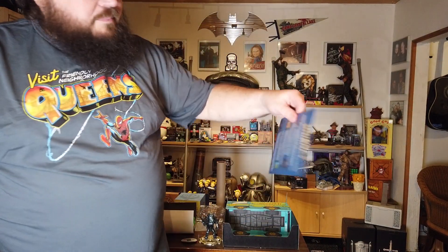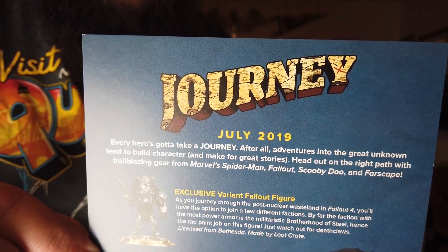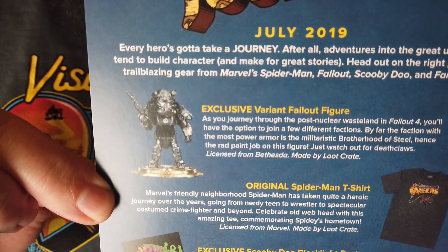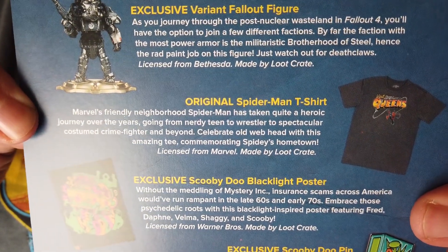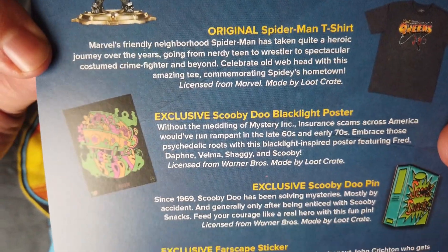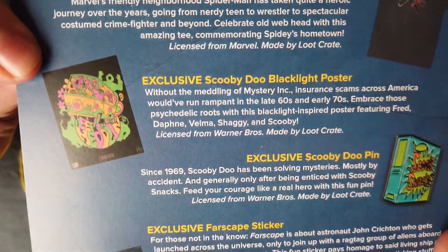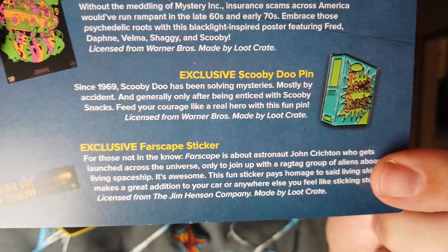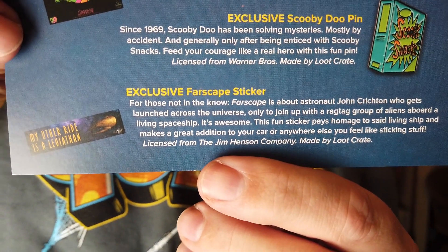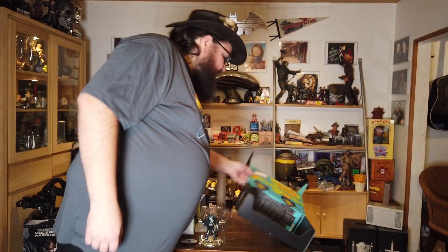For the pamphlet, we see Journey, July 2019. We have the exclusive variant Fallout figurine, the original Spider-Man t-shirt, an exclusive Scooby-Doo blacklight poster — oh it is a blacklight poster, I knew it! — the exclusive Scooby-Doo pin, and the exclusive Farscape sticker. That's what we have in this Journey Loot Crate.